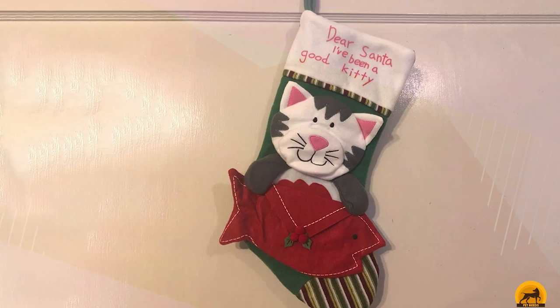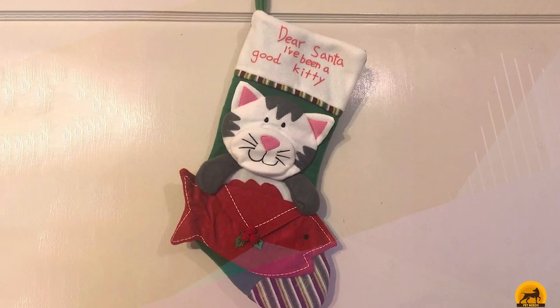Across the top, a message reminds everyone that your pup has, of course, been a good doggy this year.